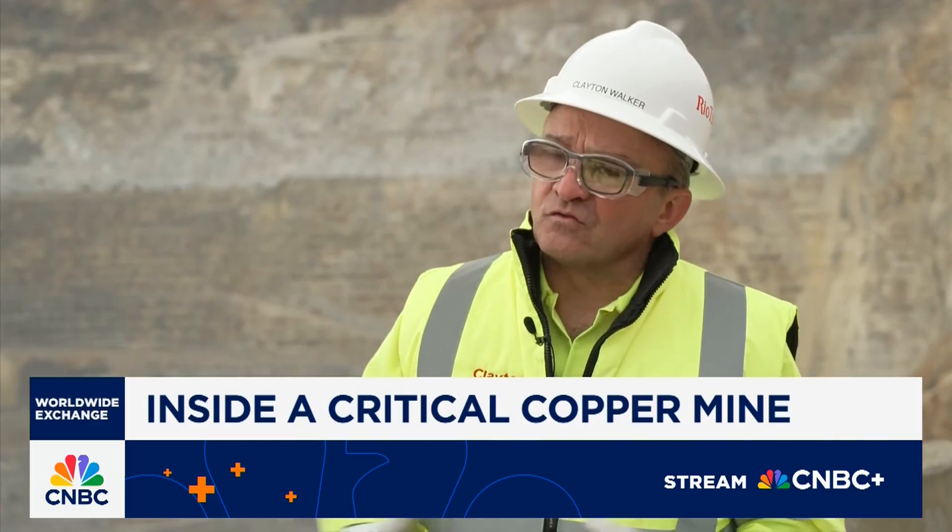Right now we're importing 48 percent of our copper. Conservatively, we're going to double that demand over the next five or six years. Once that happens, we're going to be short. Now we have copper here in the nation — we just got to figure out how we can unlock it.